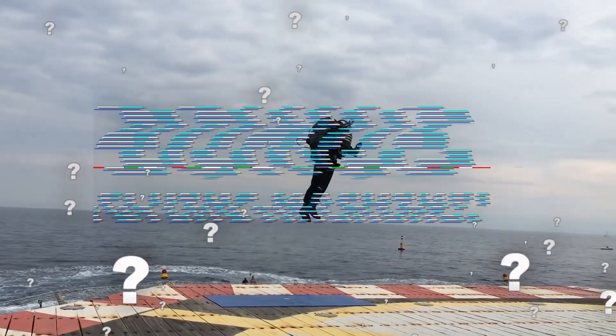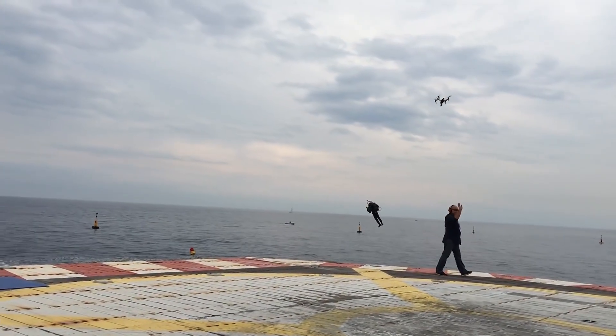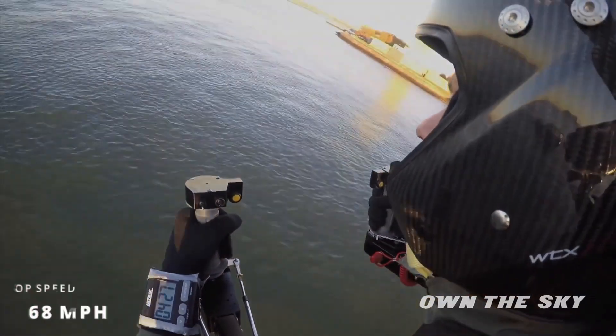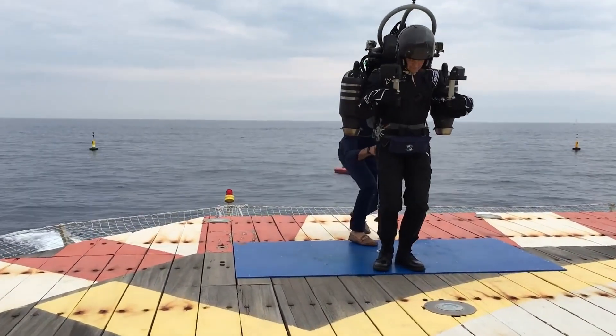Jetpack Aviation recently unveiled its latest jetpack prototype, called the JB-10. It enables humans to soar up to 10,000 feet in the air at speeds of up to 68 miles per hour, drawing power from two diesel-powered jet turbine engines.